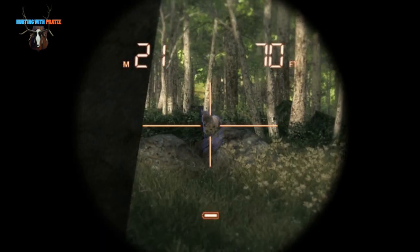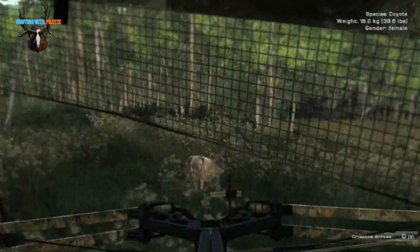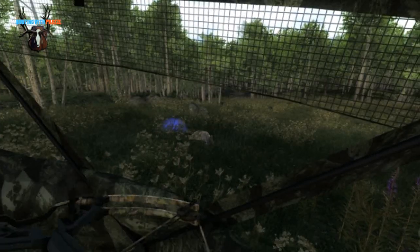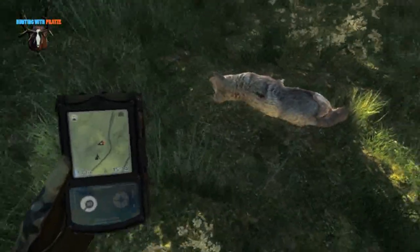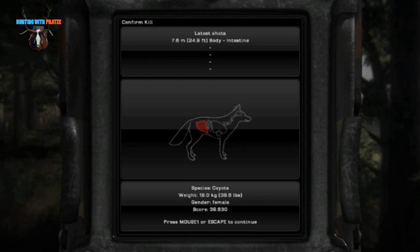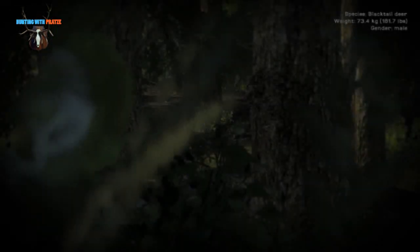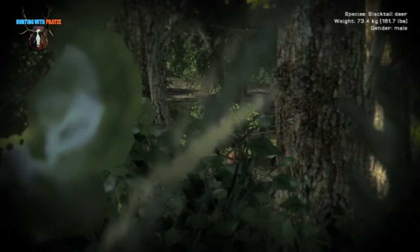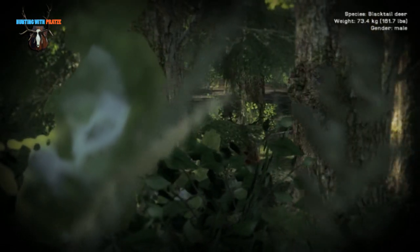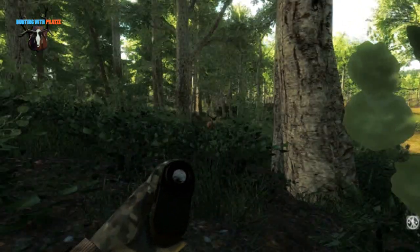Again hunting from the ground blind, and here you can really see how effective this is. And again a black-tailed buck. I'm being very lucky on black tails lately, so on this scene you can just see how close you can bring the animals sometimes.